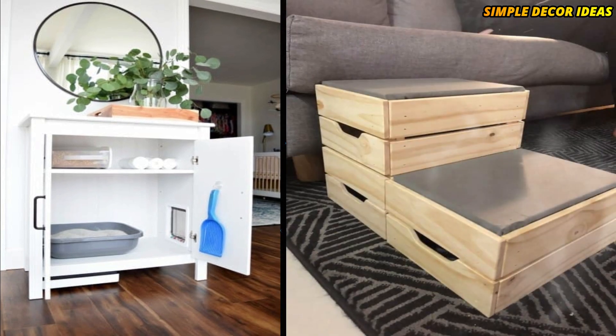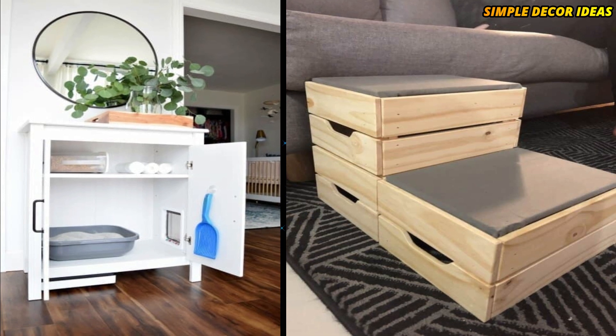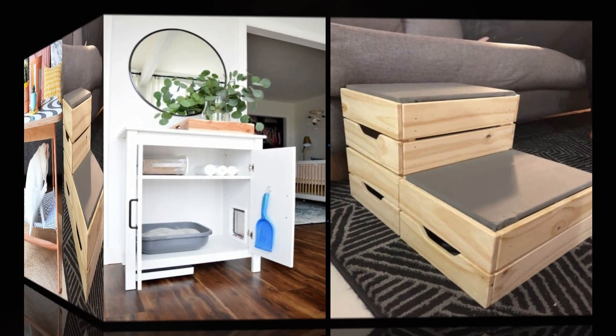2. DIY Dog Steps. These dog steps are ideal if your dog has trouble getting up on your couch or bed. Give them a helping hand.